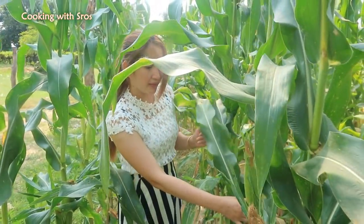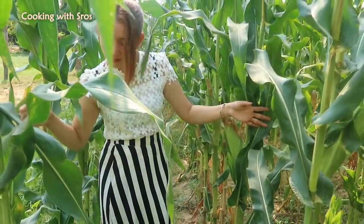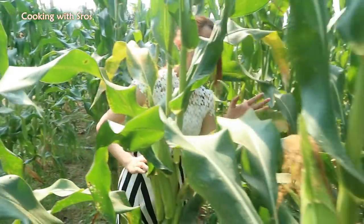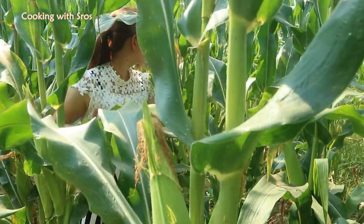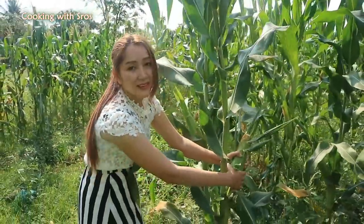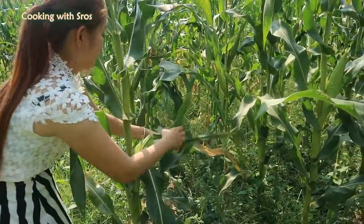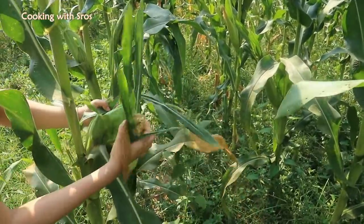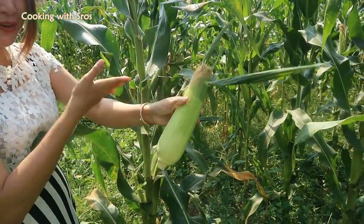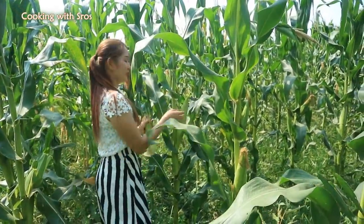I'm just going to find the suitable one for the dessert. This is the suitable one, so I'll pick it. Then I'll go to another one — maybe this one.